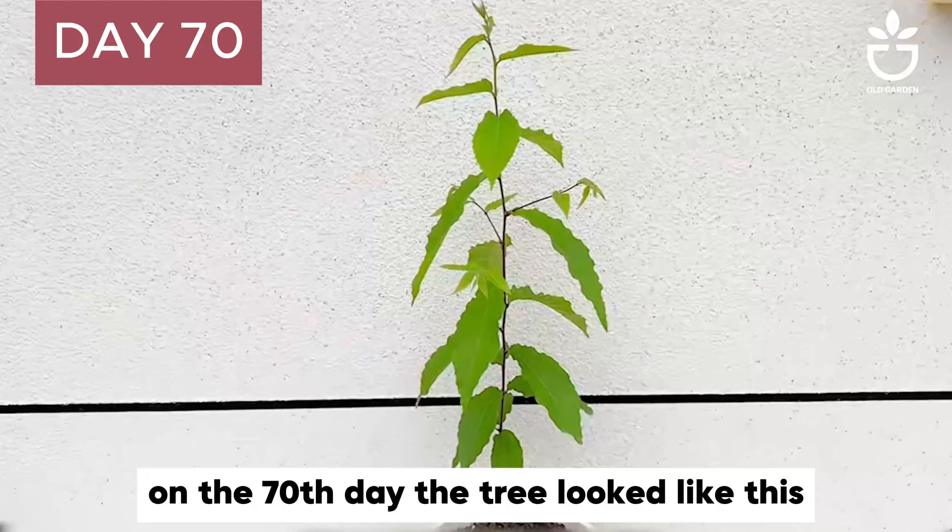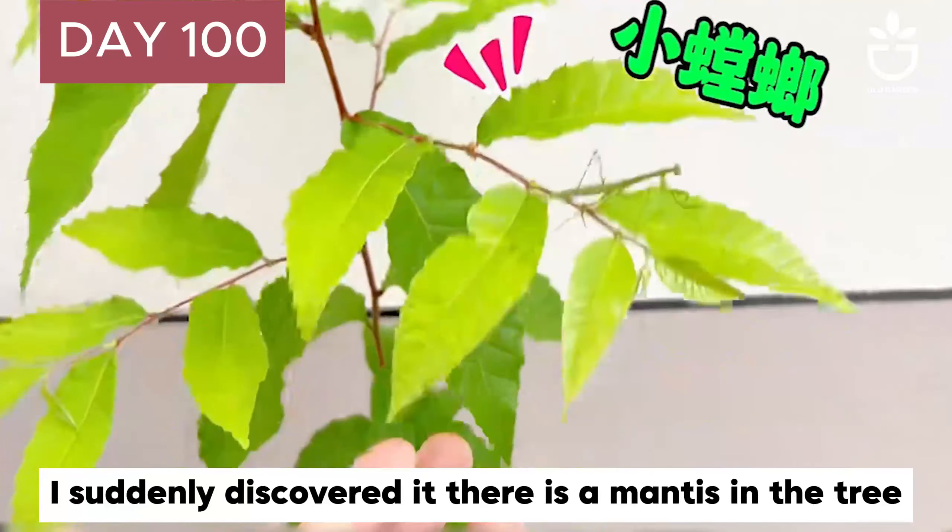Looking up from below, we can see the tree has grown more branches. Even the small branches have leaves. I fertilized it with water, so the leaves grew more and more.